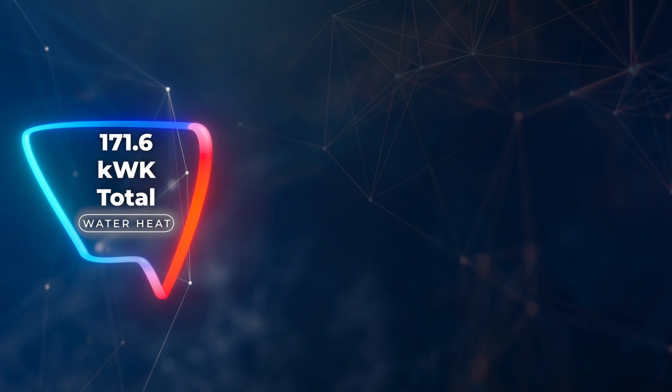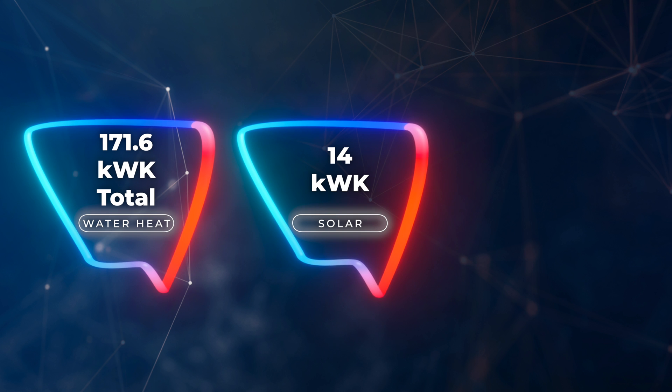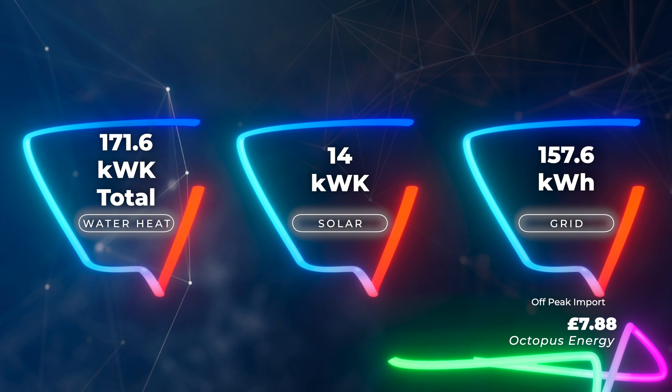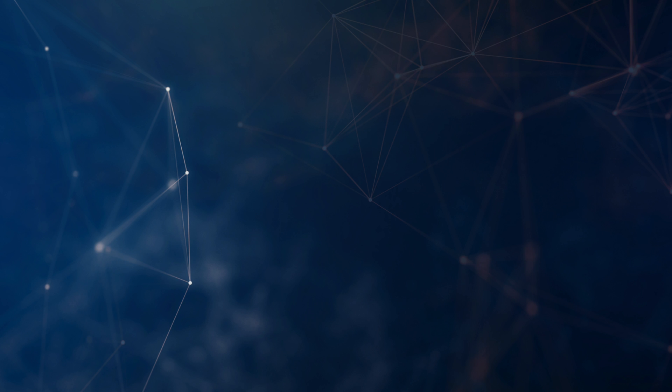We try not to export anything — all electricity we generate or import goes to running the house, charging our Tesla Powerwall, heating hot water via our myenergi Eddy, or charging our electric vehicles via our myenergi Zappi. We have a 40 kilowatt hour Nissan Leaf and a 78 kilowatt hour Polestar 2. For hot water, we used a total of 171.6 kilowatt hours — 14 kilowatt hours came from solar, and 157.6 kilowatt hours came from the grid off-peak, costing just £7.88 for the month.